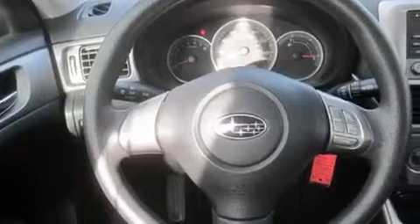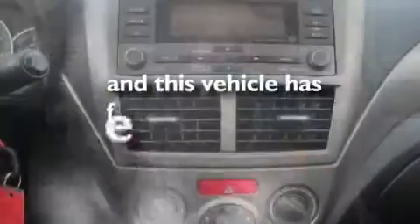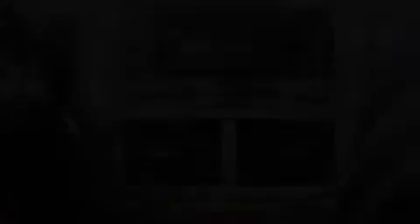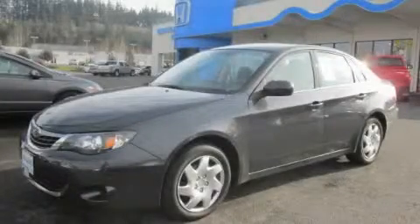Its top features include cruise control, steering wheel controls, a rear window defroster, a CD player, and this vehicle has fewer than 12,000 miles on the odometer. Stop by today and test drive this automobile for yourself.